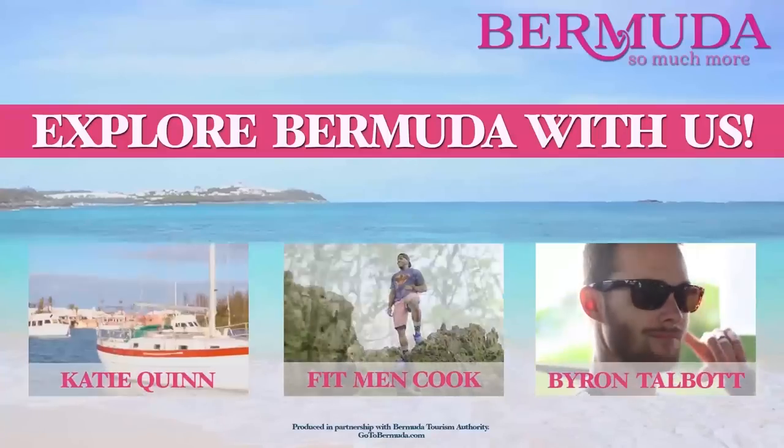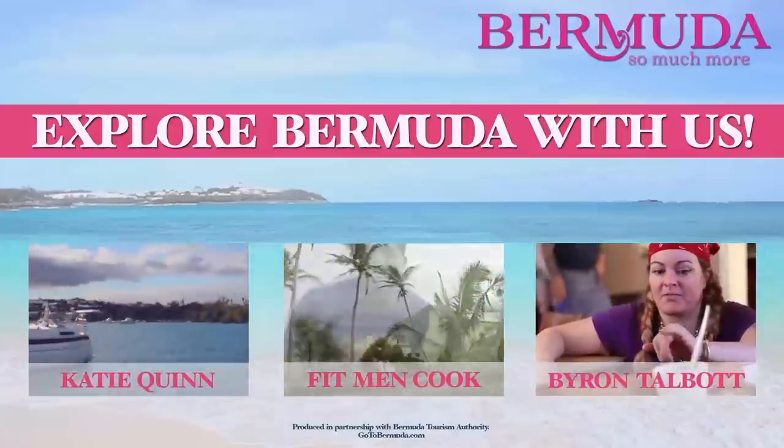What a great end to an adventure. Some of my other friends on YouTube visited Bermuda too — check them out.